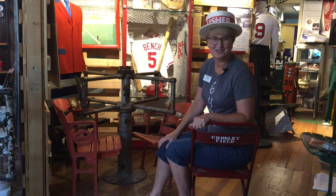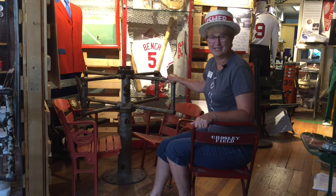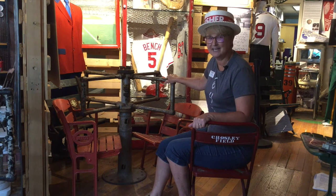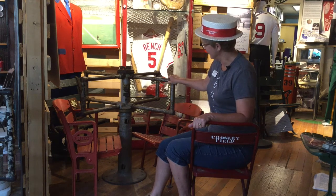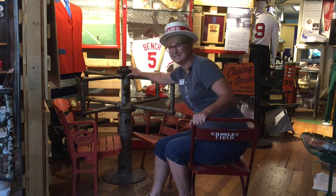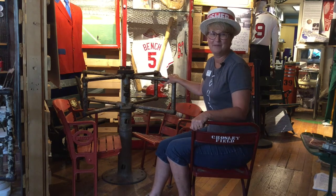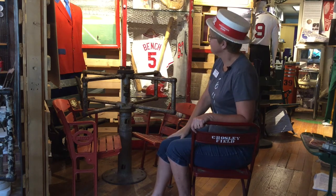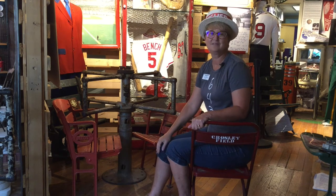We are at turnstile number three, and if you look at this turnstile it's pretty old because we are at Crosley Field, where the Cincinnati Reds played. The Cincinnati Reds were the first Major League Baseball team. This turnstile is missing something pretty key — that ticket counter on top is gone, and I think a lucky souvenir hunter may have that. Crosley Field, built in 1912, was home of the Cincinnati Reds.